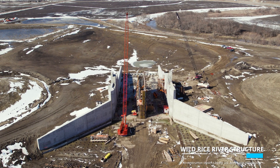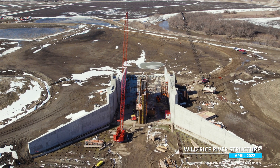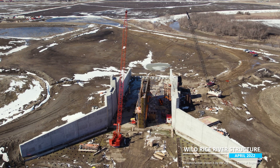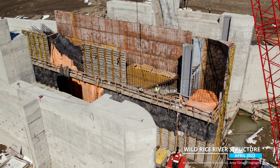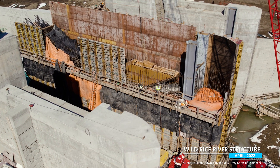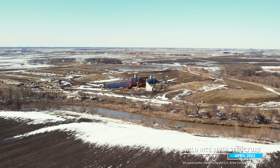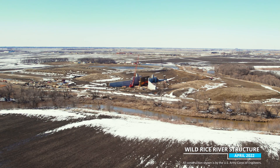The second site is a Wild Rice River structure. The crews are working on the concrete abutment and pier walls and also preparing for the delivery of the tainter gates. The plywood forms you see will produce the center pier wall for the structure. The overall site view is looking north toward town, and the river will flow through the structure from the lower left to the upper right of the screen.